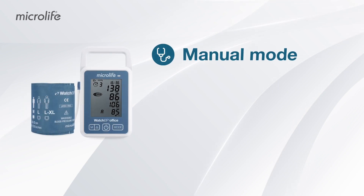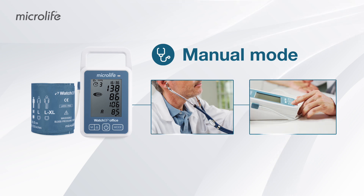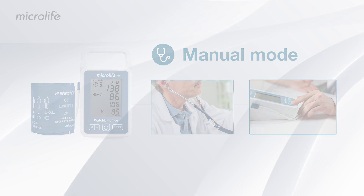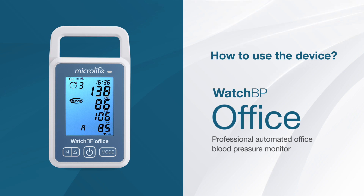When preferred, auscultatory blood pressure measurements can be taken with the monitor in manual mode. For taking automated blood pressure measurements, the device can be easily programmed.